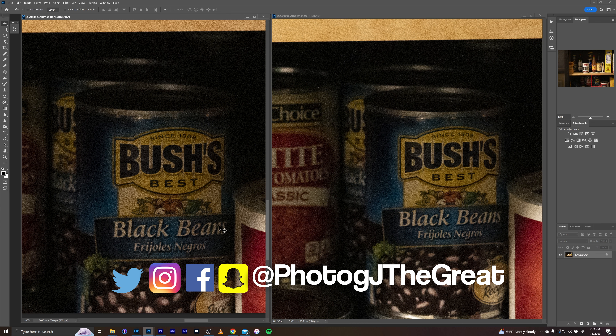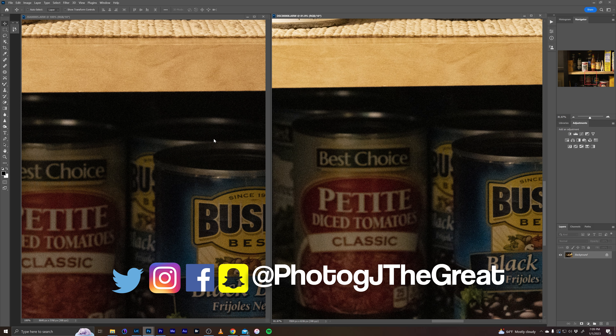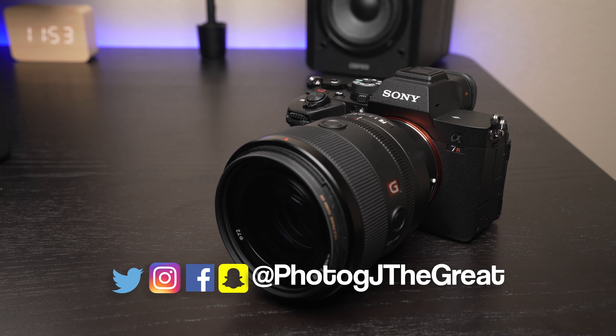I think that's about it for now. This video is already probably longer than it needs to be — this is the initial first look after all, not a full in-depth review. I definitely want to get this camera out into the field and that will happen very soon. In the meantime, write me in the comments below and let me know what you want me to test once I get in the field, so we can get more questions answered and all learn more together. Be sure to subscribe to the channel for all the updates, and don't forget to follow me on Instagram and Facebook as photogjthegreat. Until next time, this is Jeremy Smith, signing off.